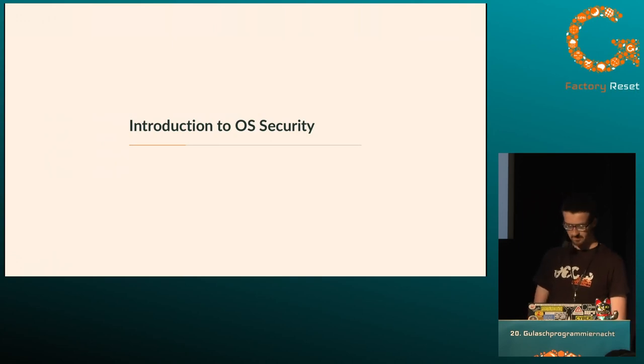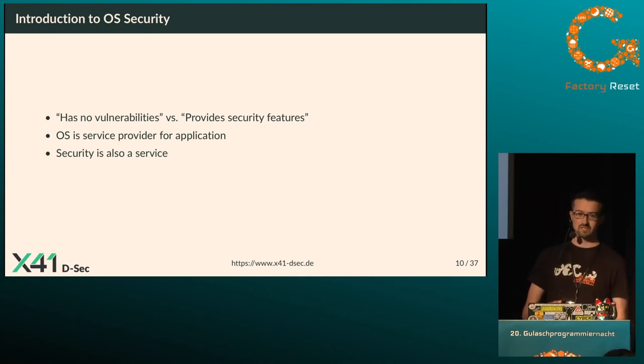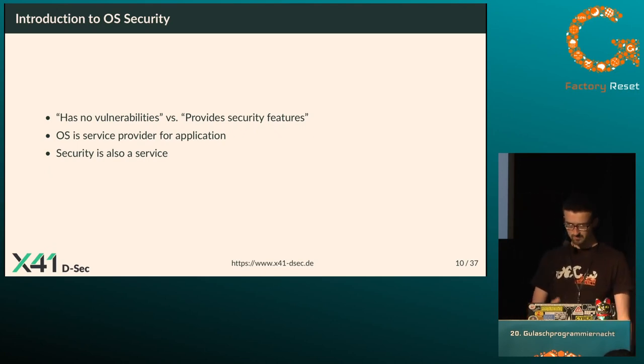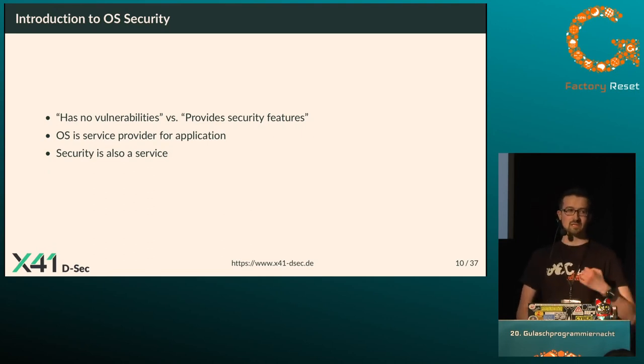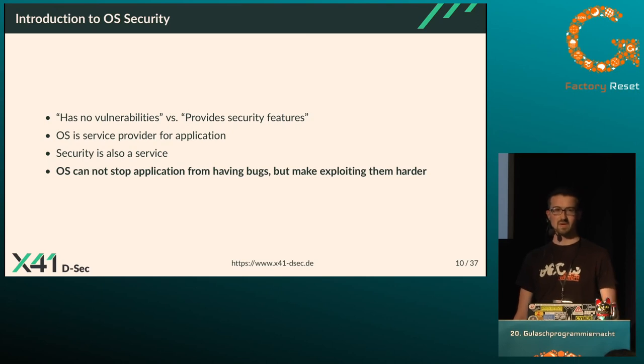Now for an introduction to operating system security. It's important to understand the difference between a system having no vulnerabilities, and an OS providing security features to protect applications running on top of it. Our OS is a service provider giving access to hardware resources, scheduling, and so on — but security is also a service. The OS cannot stop an application from having bugs, but it can make exploiting those bugs harder by providing security features.